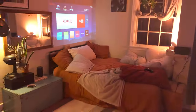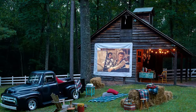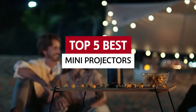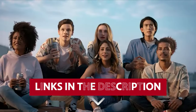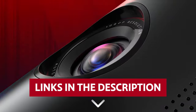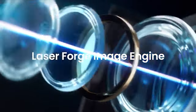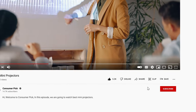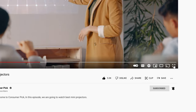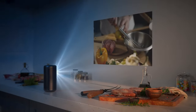These projectors give you the ultimate flexibility to watch your favorite content in any setting you desire — at home, in a dorm, at a conference, or even outdoors. Get ready to be wowed by the best mini projectors on the market. Links to all products are in the description below, and you can find more detailed analysis on ConsumerPicked.com. Like this video, hit subscribe, and ring the bell. Let's dive right in.